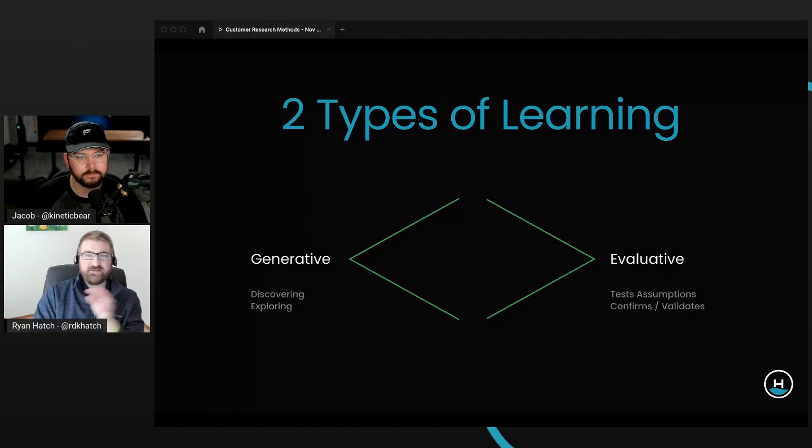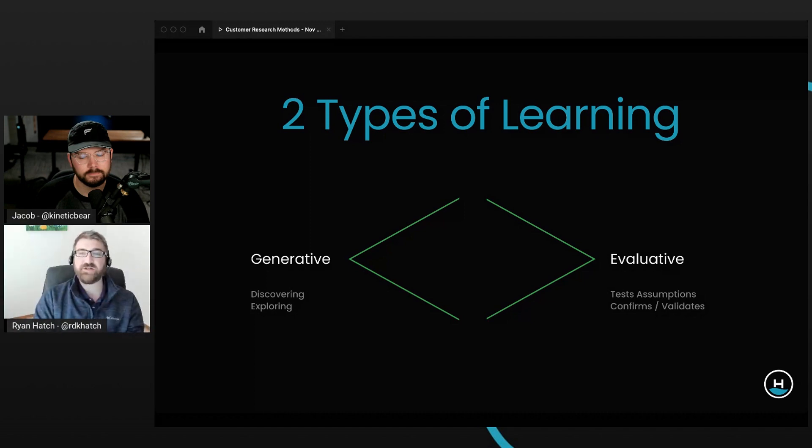Depending on whether you're trying to learn about the problem or validate the problem, you're going to ask different questions and approach it very differently. When we take these two types of learning and apply them to the timeline of bringing a new product to market, it's not a perfect model, but first you want to understand which market do I go after, am I targeting the right customer segment, and will this segment get me to my financial goals?